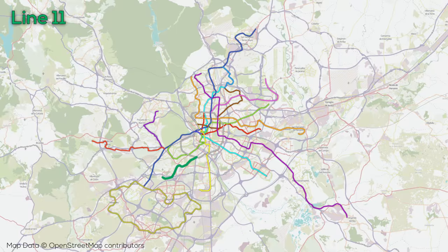Line 11 is a short 7-station, 8-kilometer line running southwest from Plaza Elíptica on Line 6, and first opened in 1998.